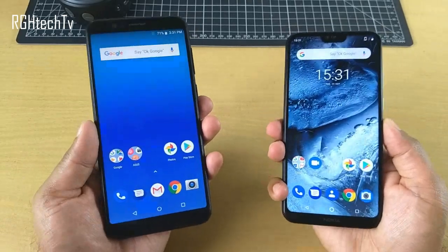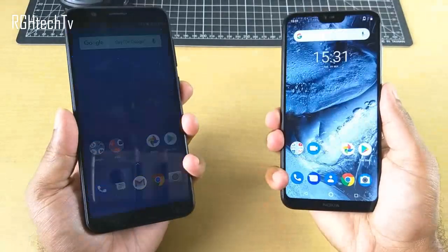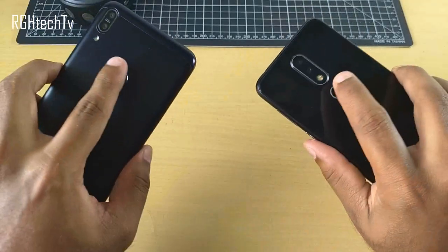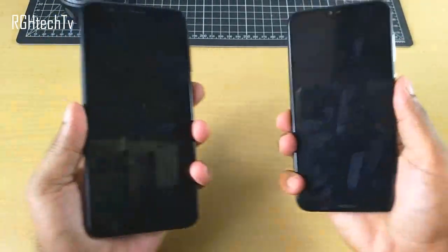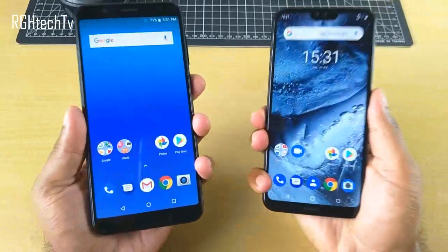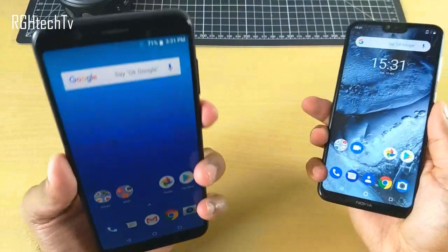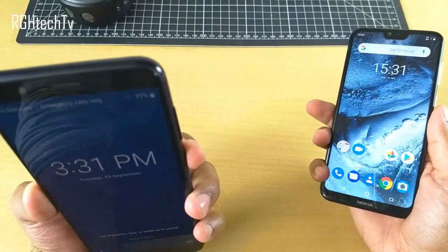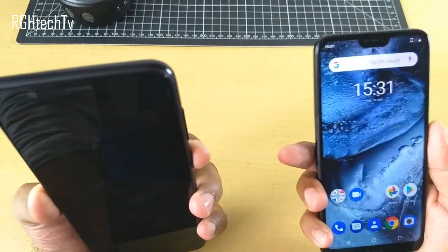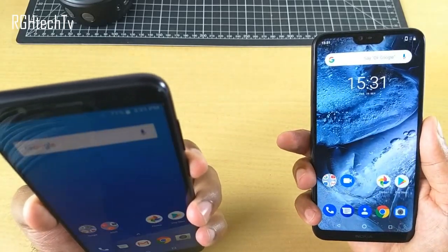Both phones have their fingerprint sensors placed on the rear side. In terms of performance, the Nokia 6.1 Plus fingerprint sensor is slightly faster and slightly more accurate. Both also have face unlock, but face unlock is very accurate and convenient on the Asus Max Pro M1. As you can see, it unlocks the phone perfectly and is also pretty secure.